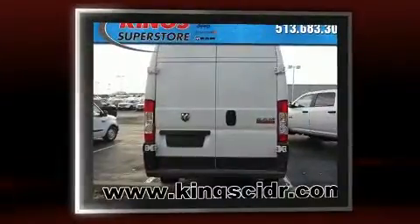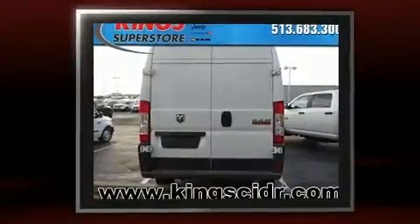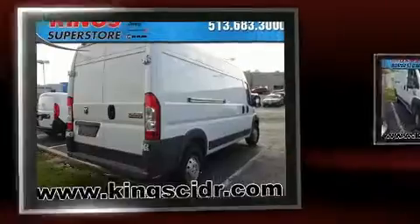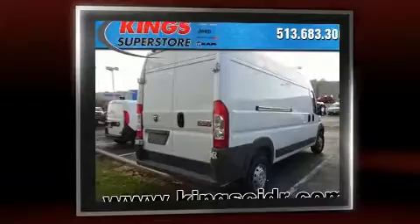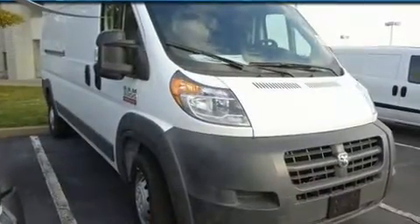Top features include cruise control, one-touch window functionality, a tachometer, a trip computer, an outside temperature display, power door mirrors and heated door mirrors, and remote keyless entry.